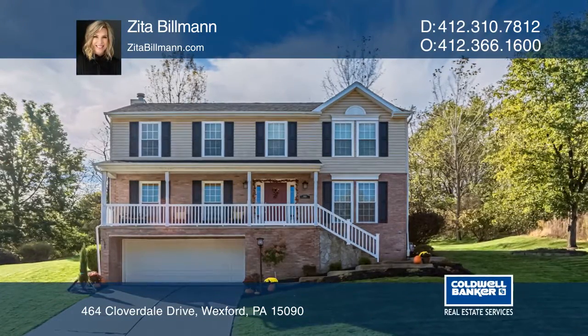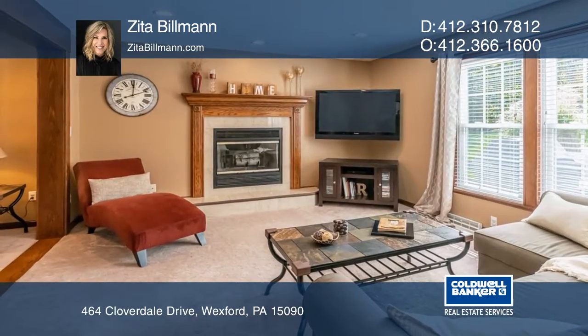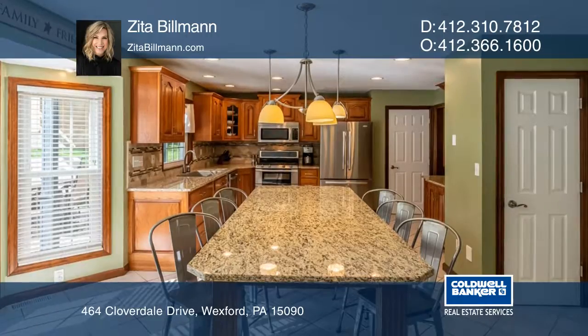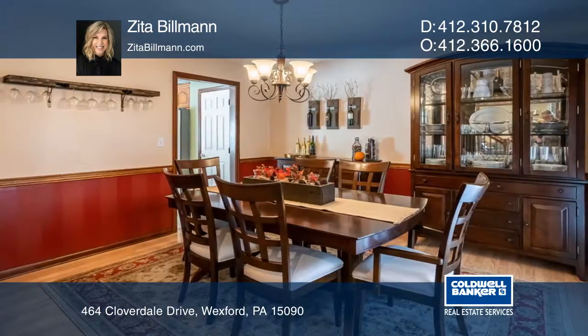This immaculate colonial has an inviting front porch that greets you into this spacious home filled with updates. The living room features a new rustic wood beam and is open to the family room with a wood-burning fireplace,